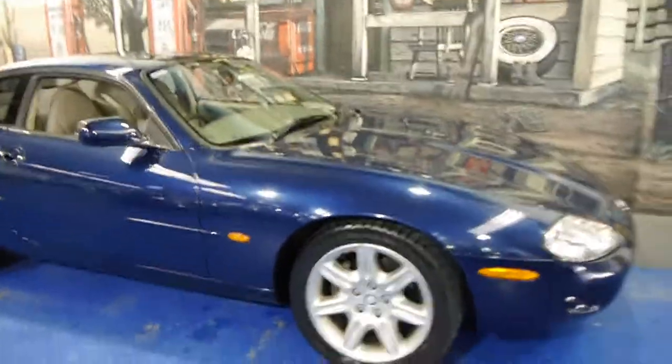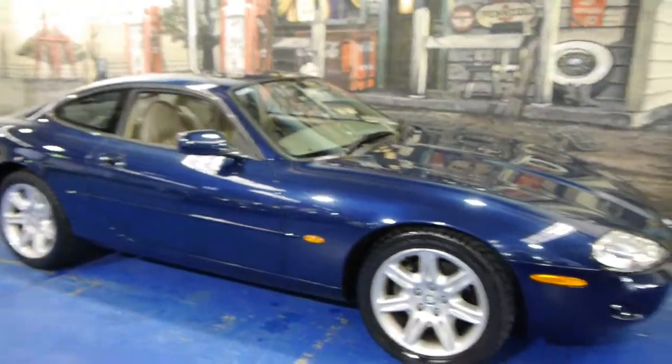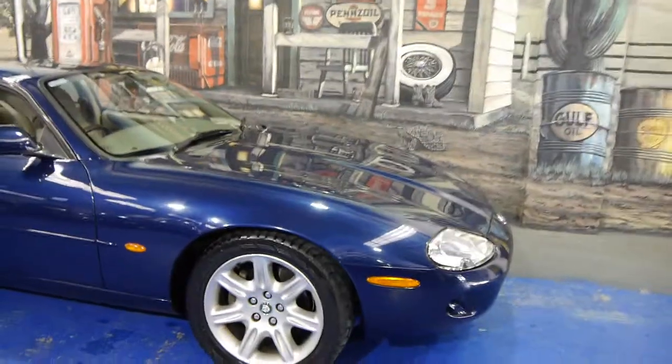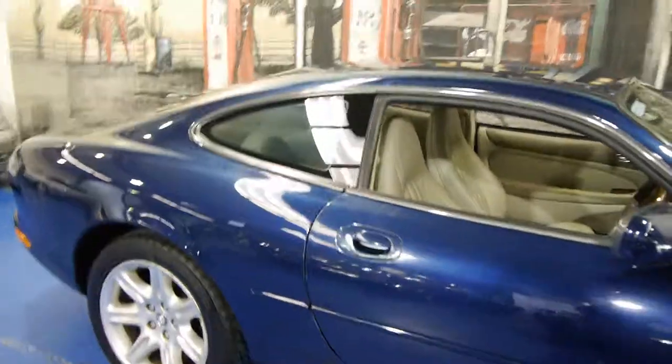So if you are looking for a Jaguar, if you've been looking at XK8s whether it be a convertible or coupe, please come and have a look at this car. I suggest you take it for a drive — hopefully you have driven some other cars as well because I think you're going to be very impressed with this vehicle. We're the Old Timer Centre, located in Marrickville, and we certainly look forward to hearing from you.